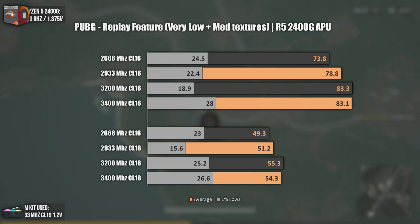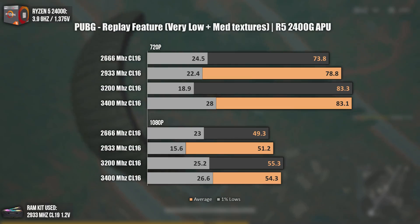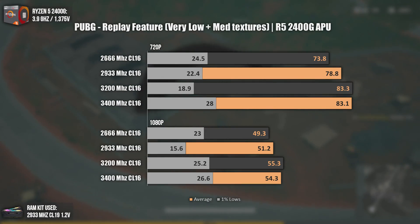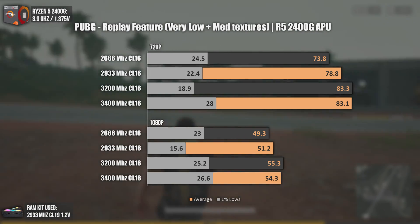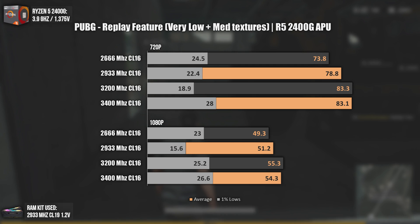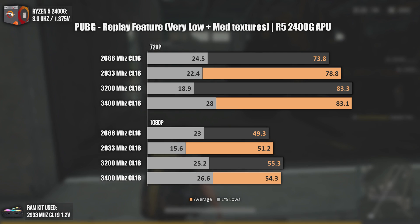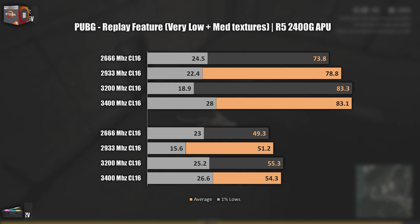With PUBG — PUBG was really bad in early times, where an RX 480 would struggle to achieve 60 FPS at 1080p very low, but the developers really overcame those issues. The replay feature is still not great, and that can be seen in the 1% lows, which are all over the place. You can base yourself on the average FPS, which points out the reality. In general, higher RAM frequency is better. At 720p, the average FPS is the same with 3200 MHz and 3400 MHz, but the 1% lows with 3400 MHz are considerably higher. Anything above 2933 MHz is not worth it unless really cheap.